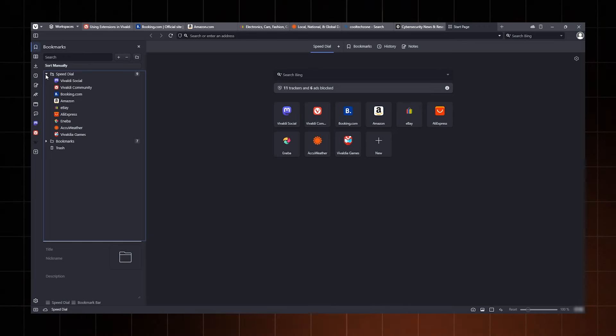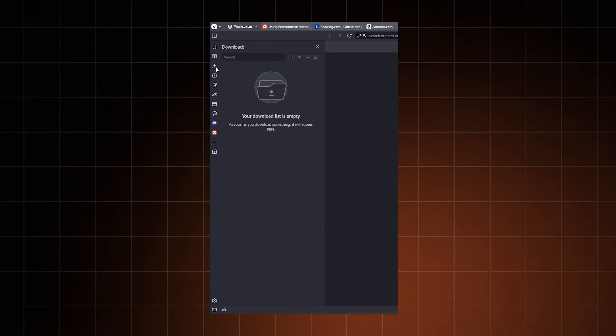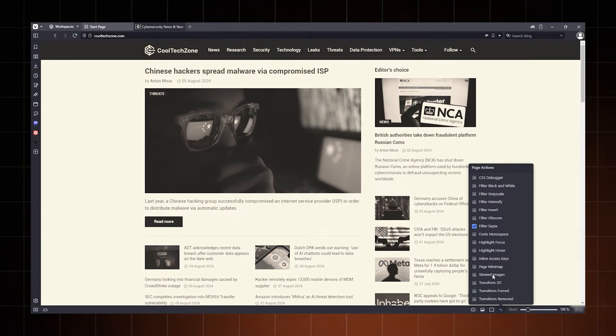What I really liked in the Vivaldi browser is the sidebar. I can manage my tabs from here, downloads, updates, quick commands, and so on. Plus, this browser takes customization to another level. I can experiment with themes and choose the specific Vivaldi features that I want, and there are so many of them.